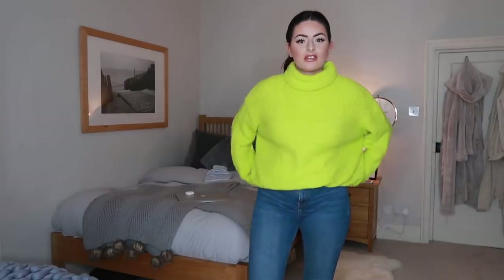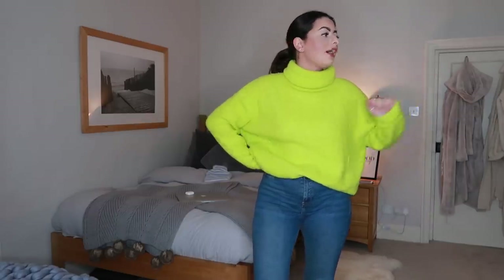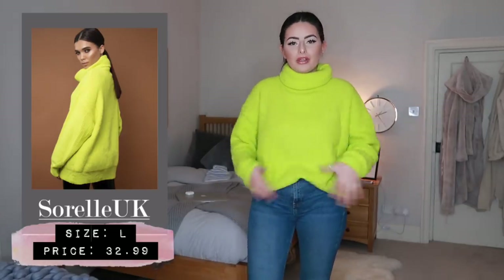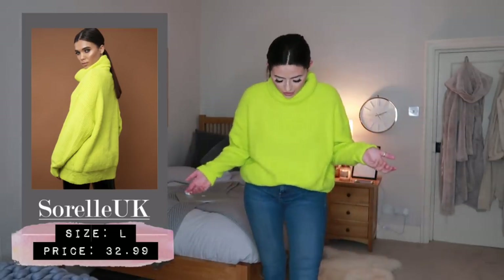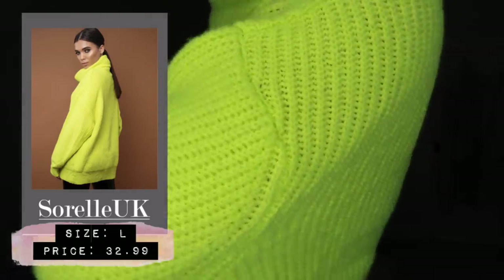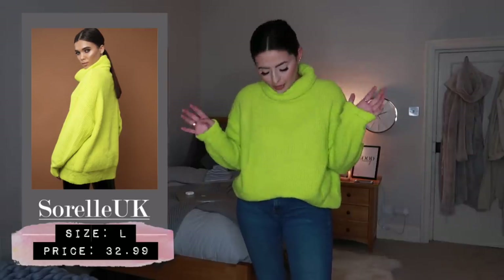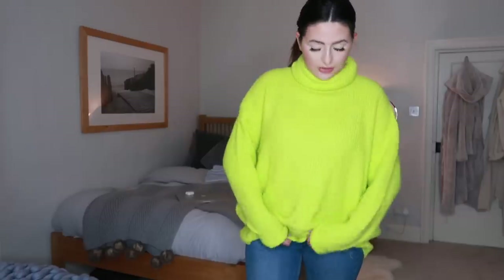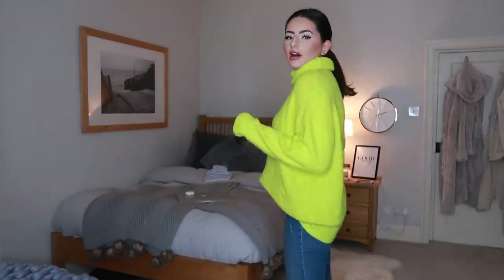I'm actually not disliking this as much as I thought I would - it looks really cute with these jeans. Paired with a cute belt and a black bag this would be an outfit in itself. The quality is insane - it's this super soft knit that feels really nice. This makes me want more brightly colored things in my wardrobe. This is the largest size they do and it's not massively oversized but it's still quite slouchy and gives a nice relaxed look.